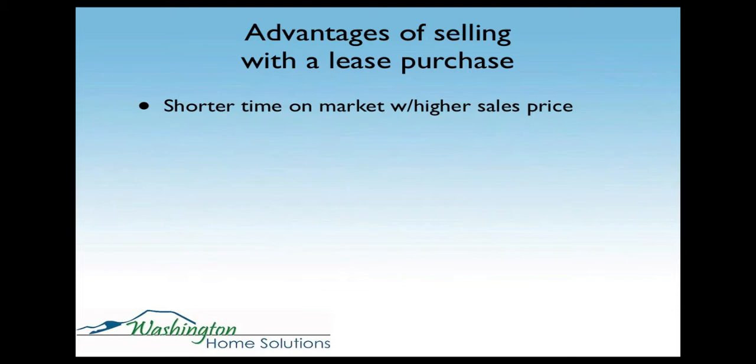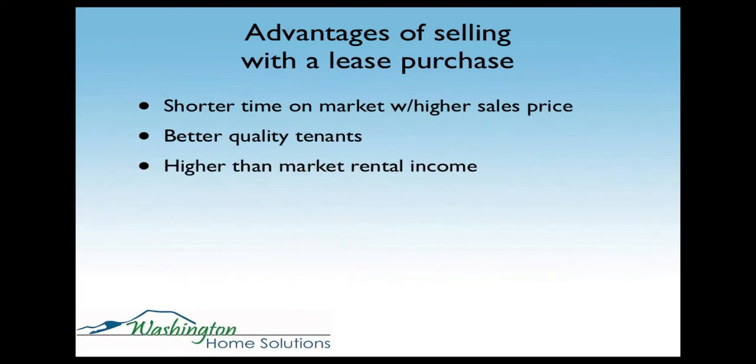Selling today with a lease purchase, you're able to find a tenant in a matter of days or weeks rather than months. You're also going to get a better quality tenant because lease purchase tenants will have an ownership mentality — they've got an ownership interest in the home, so they're going to want to take care of it and they're less likely to be delinquent on rent. The rent you get will also be higher than market rental income — usually $200 to $300 a month more than rent, because you're ultimately going to be crediting that back to the tenant as a purchase credit.